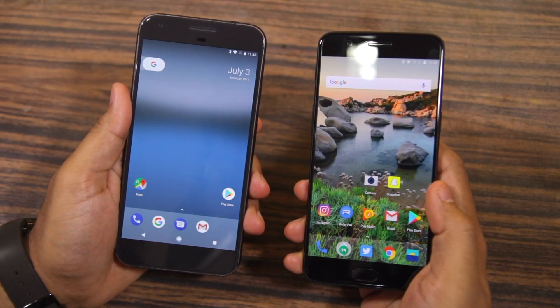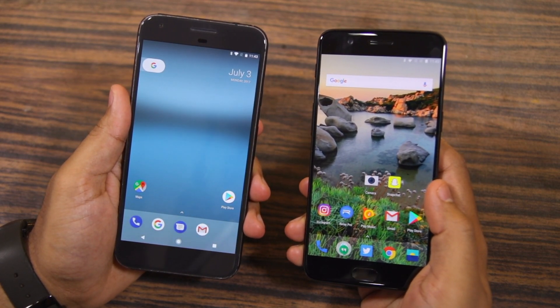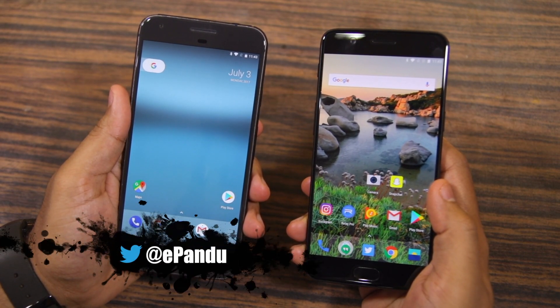Rajesh Yifanamastatek, and in this video I am going to do a speed test, multitasking, and NAND storage comparison between the OnePlus 5 and the Google Pixel XL.